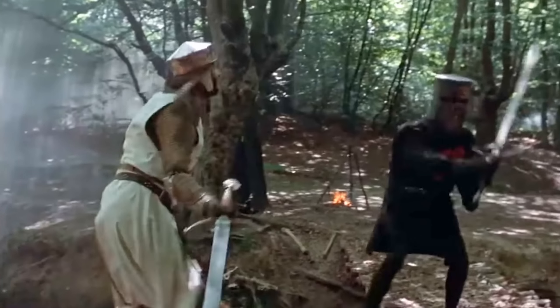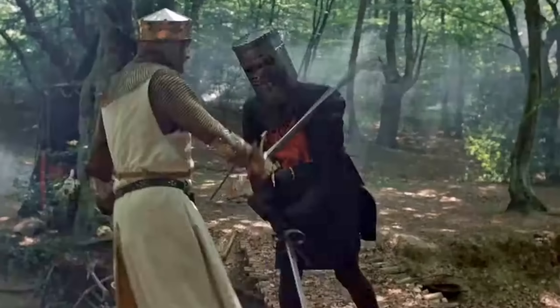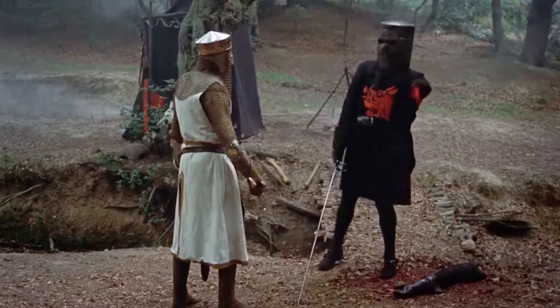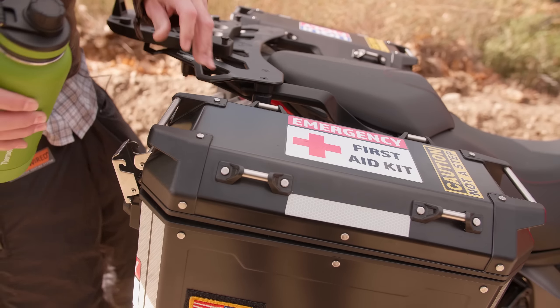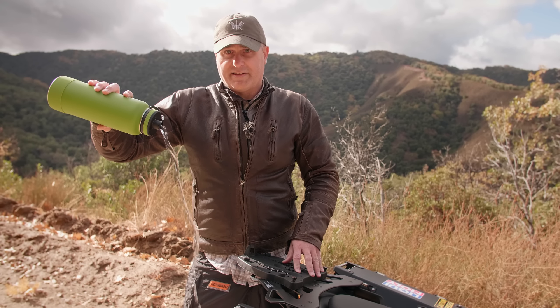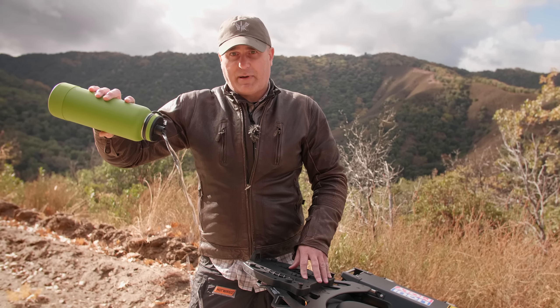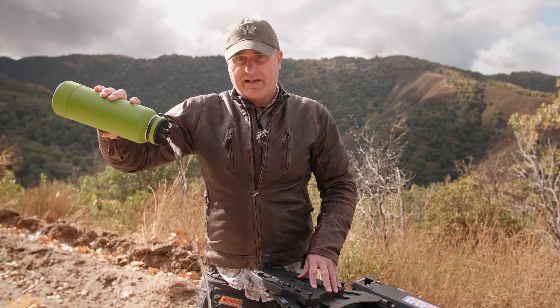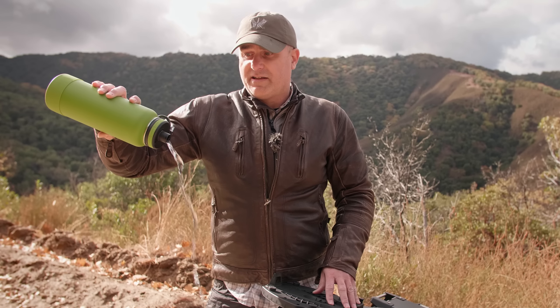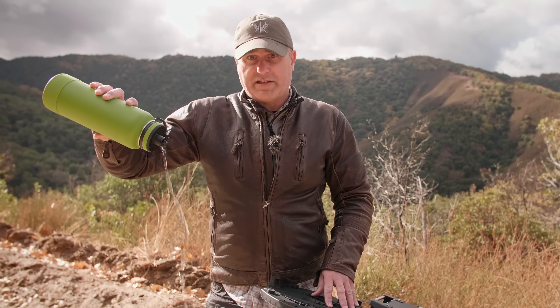In movies, they typically show an arterial cut as something that either trickles or sprays across the room. However, in real life, your blood flow is more akin to what I'm showing here. You've got about 45 seconds to about a minute and a half before you go unconscious, depending on your physical size, and about two minutes before you've passed away.